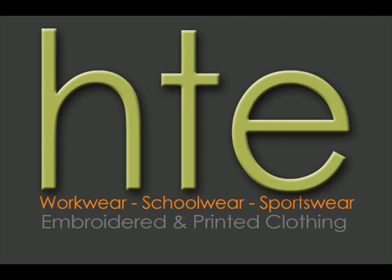Welcome to HTE, the home of workwear. Today we are going to walk you through the Orn Eagle Polo.